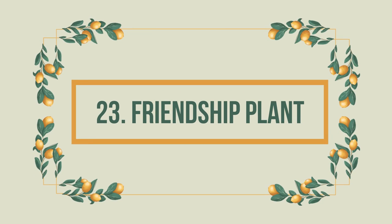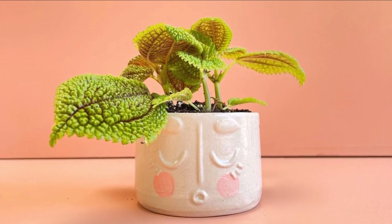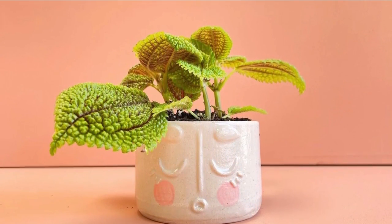Number 23: Friendship Plant. The Friendship Plant is adorned with intricately patterned leaves that are soft to touch and completely harmless to your pets.